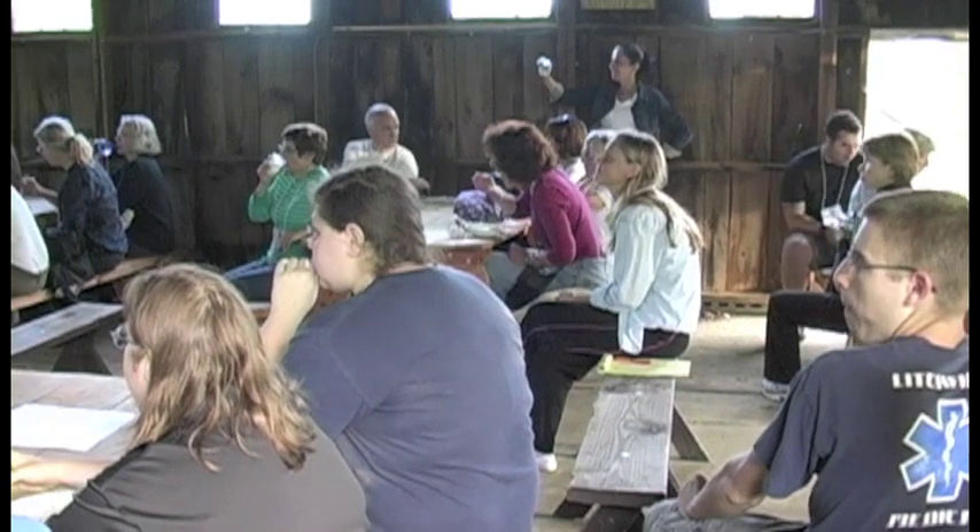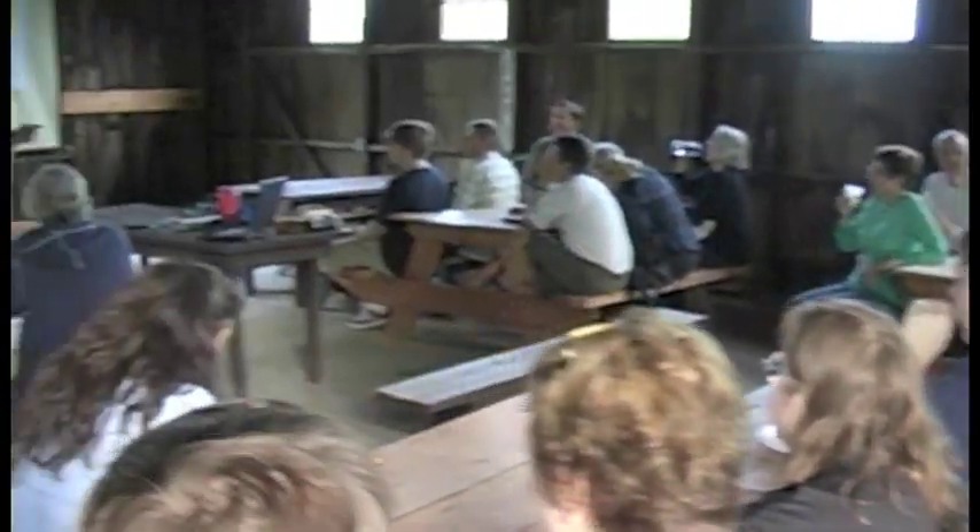Volunteers gathered as the BioBlitz drew near for a briefing and review of logistics. "I want you to really feel as if you're making a connection with biological diversity, but we're also creating a good community of yourselves."